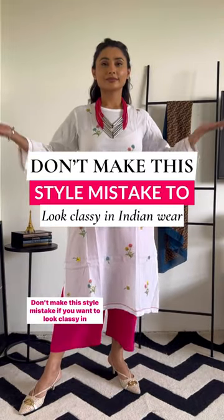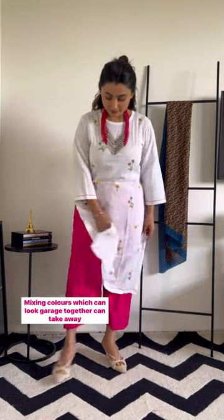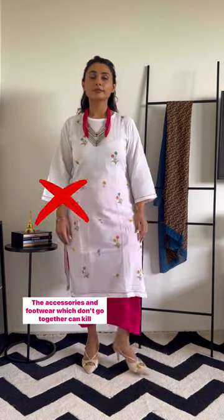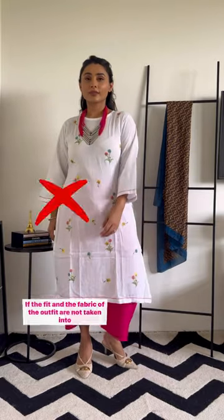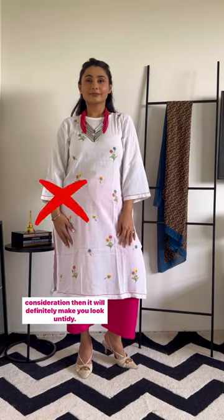Don't make this style mistake if you want to look classy in your Indian wear. Mixing colors which can look garish together can take away from the elegance. The accessories and footwear which don't go together can kill the outfit very easily. If the fit and the fabric of the outfit are not taken into consideration, then it will definitely make you look untidy.